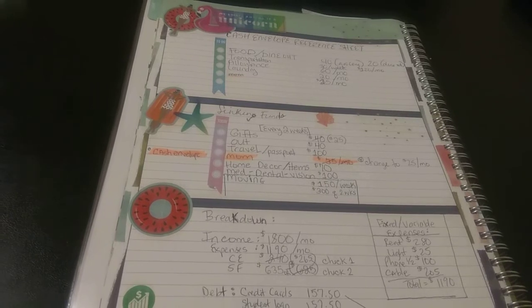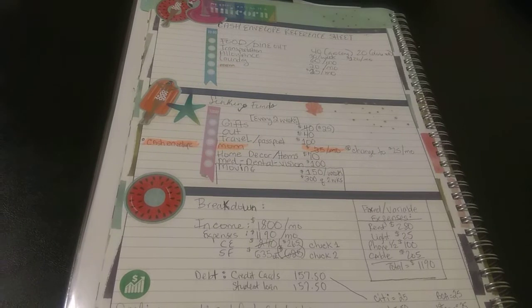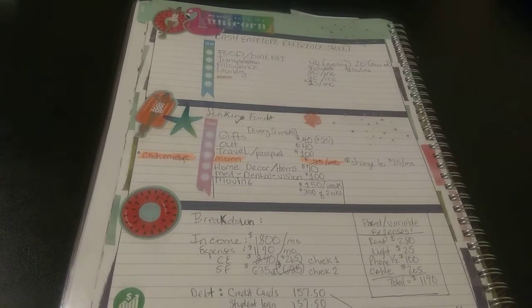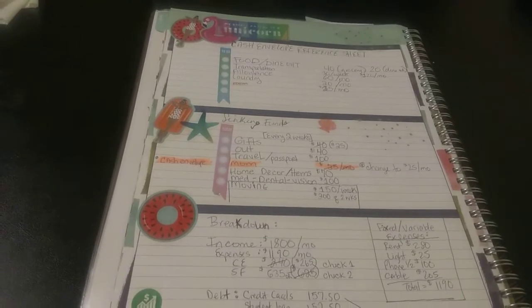If you're not a subscriber, go ahead and subscribe to the channel. If you like budgeting videos, lifestyle videos — just a little of this and a little of that. So, getting into this video.